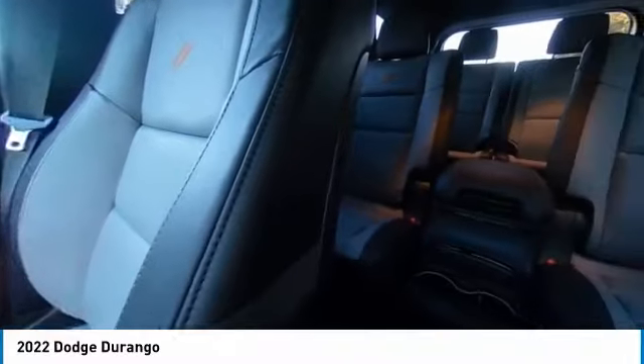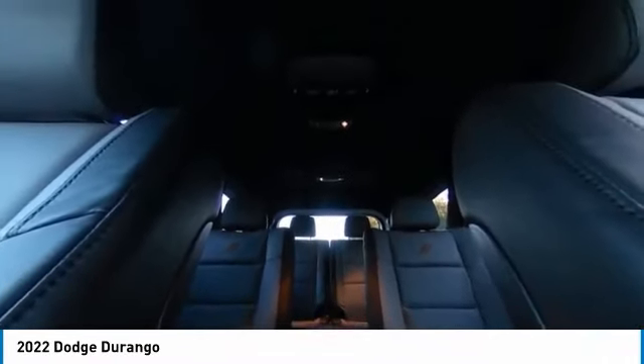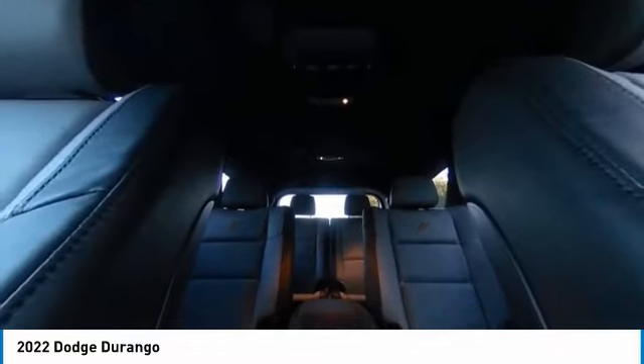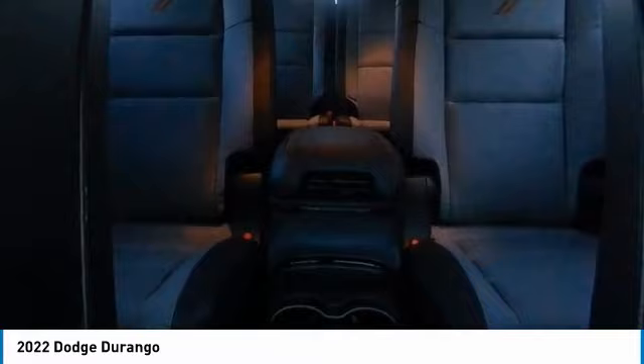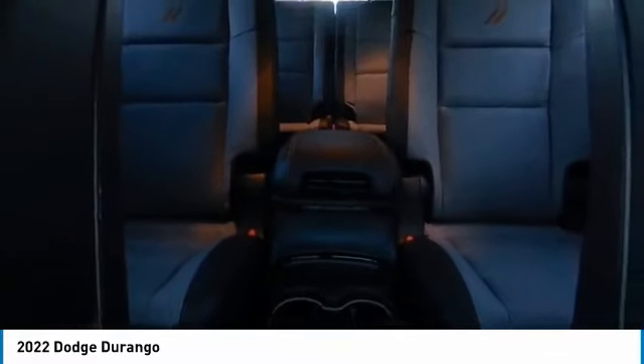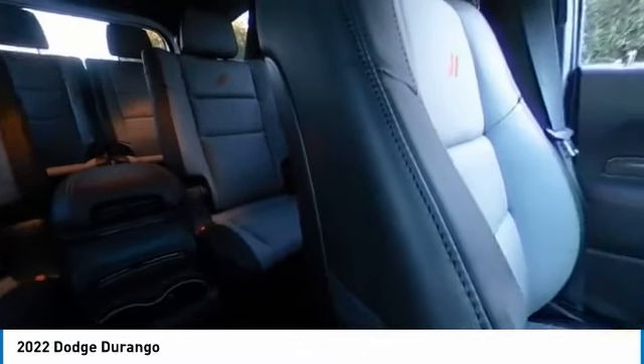This vehicle has less than 100 miles. Here are some of this vehicle's great options: rain-sensing wipers, electronic stability control, heated mirrors, alloy wheels, power liftgate, brake assist, traction control, remote keyless entry, fog lights, and integrated turn signal mirrors.